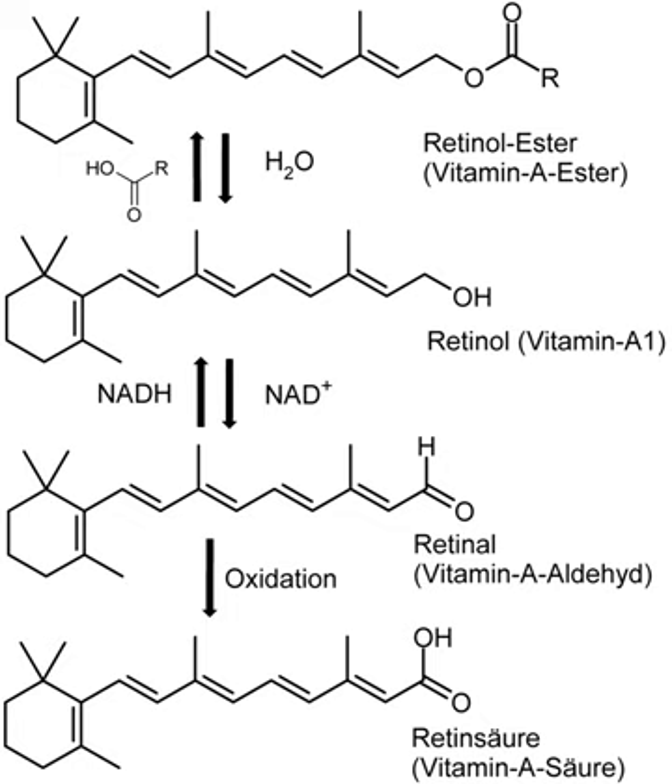Other changes include impaired immunity, increased risk of ear infections, urinary tract infections, meningococcal disease, hyperkeratosis, white lumps at hair follicles, keratosis pilaris, and squamous metaplasia of the epithelium lining the upper respiratory passages and urinary bladder to a keratinized epithelium. In relation to dentistry, a deficiency in vitamin A may lead to enamel hypoplasia.